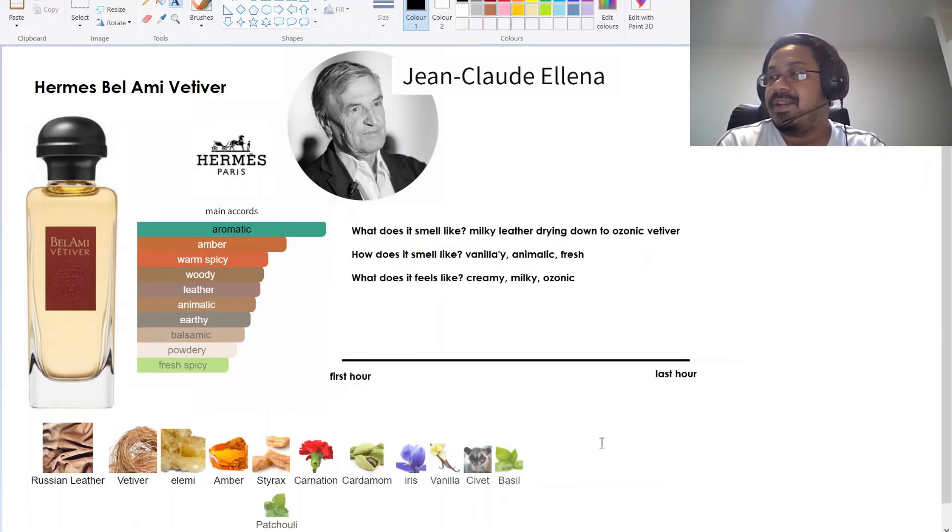So initially in my unboxing video I mentioned that this doesn't smell like vetiver at all — I still feel that way, though not completely. Before we jump into that, I took all this information from Fragrantica — the notes breakdown, pictures, and so on — just to put everything on one slide. The fragrance is by Hermès and the perfumer is Jean-Claude Ellena, and it has a bunch of notes including Russian leather, vetiver, elemi, and more.